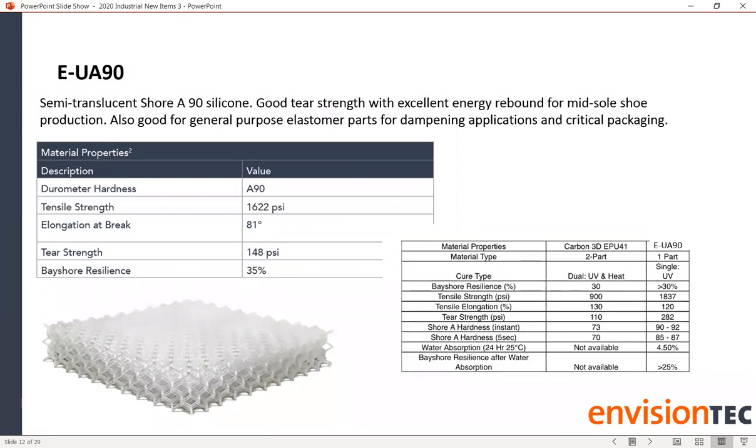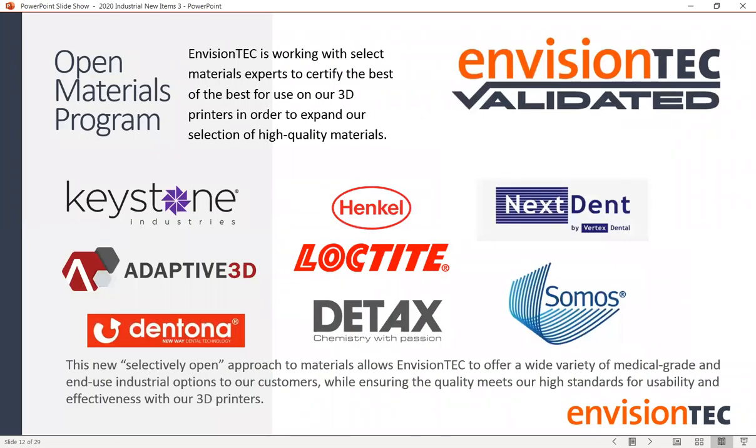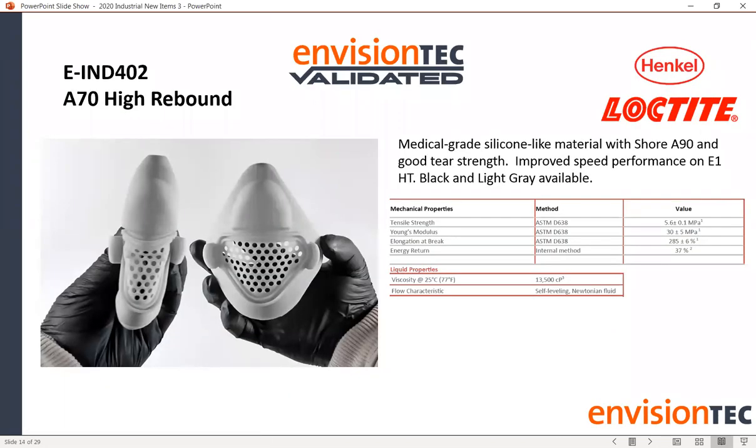In addition to our own material science department in Montreal, we have strategic partnerships — selectively open partnerships — where we come up with additional customizable materials. We partner with companies like Henkel Loctite, looking for partners who address gaps in our portfolio with reliable quality control manufacturing and disruptive materials that meet needs our customer base requires. The first of these partner materials is our A70 high-rebound material — a soft, gel-like material that can be used for a myriad of applications.